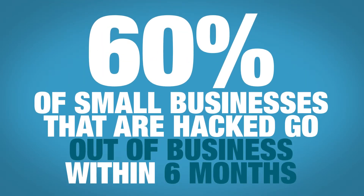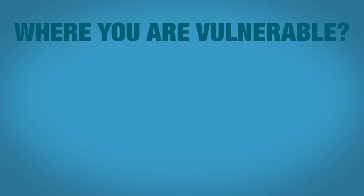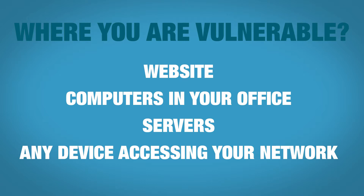Let's talk about vulnerability management. That's obviously a service that Car Tech Consulting offers. Vulnerability management is vital to your long-term success as a company. We've already discussed in previous weeks that small businesses are under attack — it's becoming more and more prevalent. Six in ten small businesses that are hacked or attacked typically go out of business within six months. So understanding where your vulnerabilities are — not just your website, but all the computers in your office, the servers, and all the devices accessing your network — is critical.